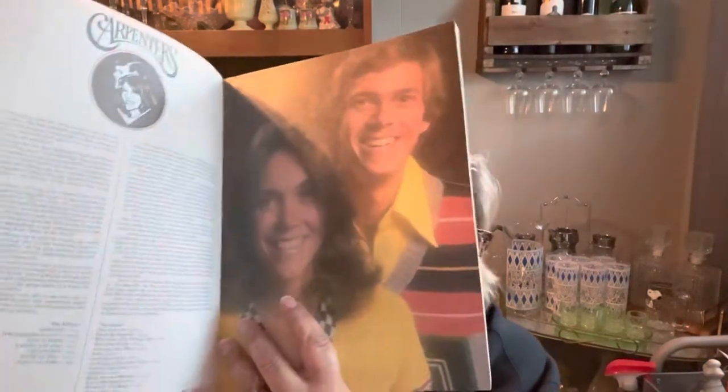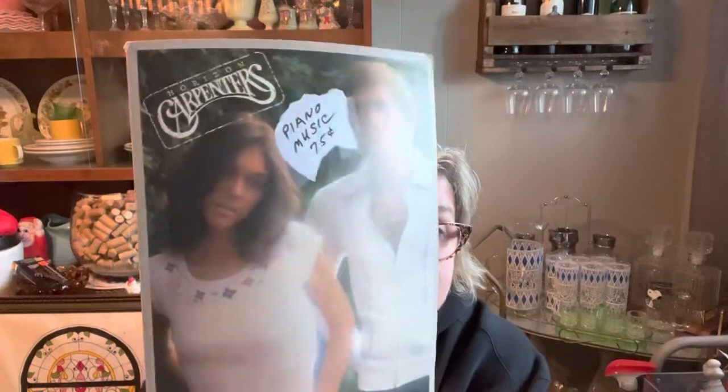Then I found a Carpenters piano book - 'We've Only Just Begun.' Do you all remember the Carpenters? Karen Carpenter - such a sad story. I figured there was no way it was worth less than 75 cents. It's got 'Rainy Days and Mondays,' 'We've Only Just Begun,' 'Evenin',' 'I'm Caught Between Goodbye and I Love You,' 'I Can Dream, Can I,' 'Please Mr. Postman' - just really great songs. It's a piano music book but just a tragic story with Karen. Richard was her brother.